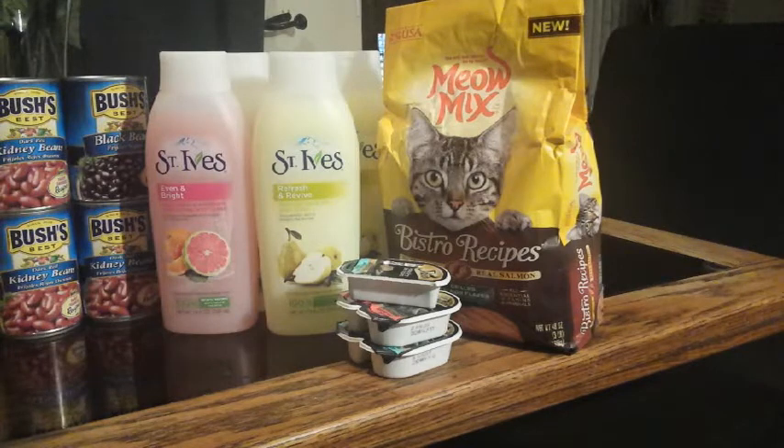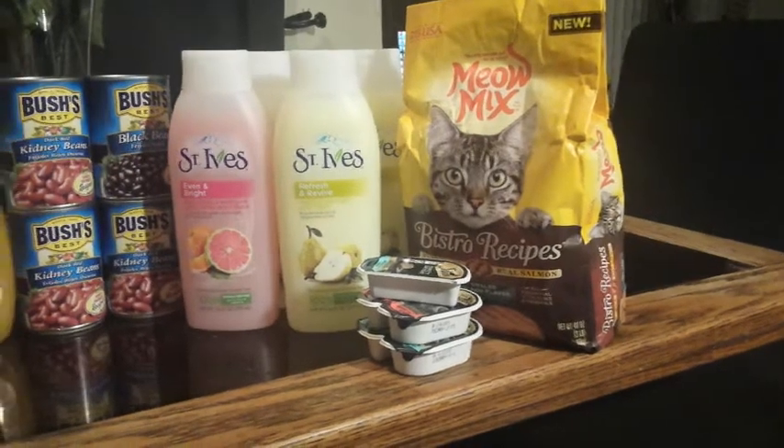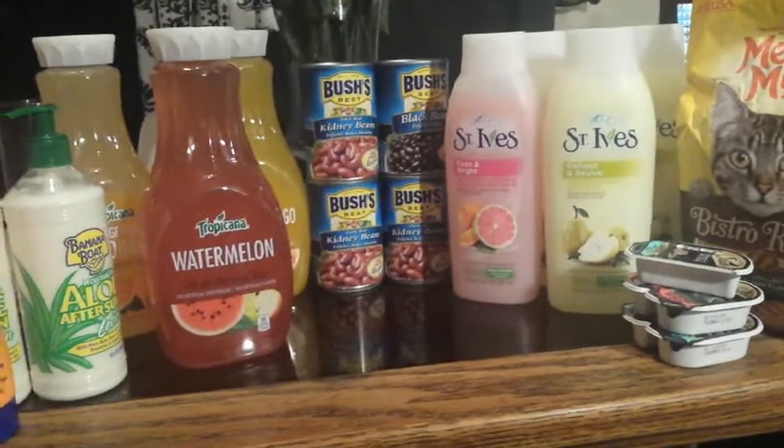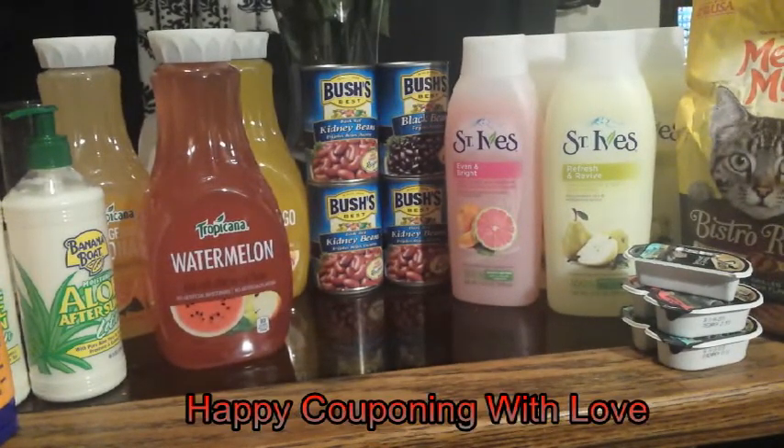All in all, I think I had a really good couponing day today. Thank you guys so much for watching — don't forget to like and subscribe, and happy couponing! With love, bye!